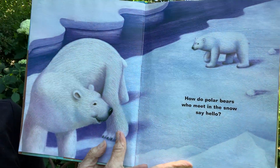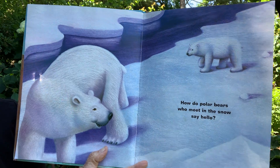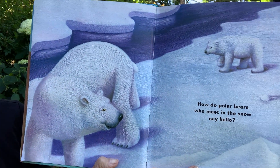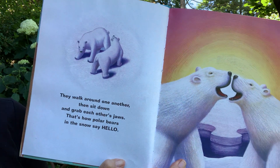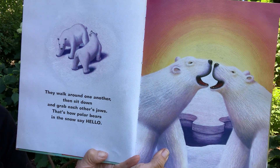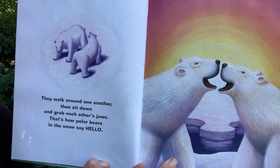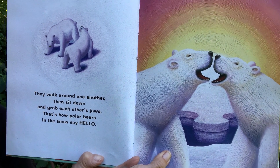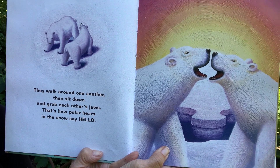How do polar bears who meet in the snow say hello? They'd be up in the Arctic. They walk around one another, then sit down and grab each other's jaws. That's how polar bears in the snow say hello.